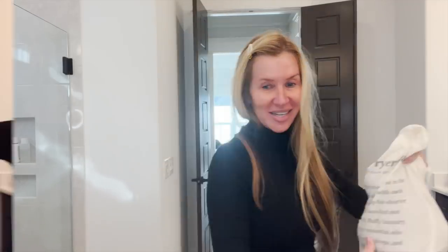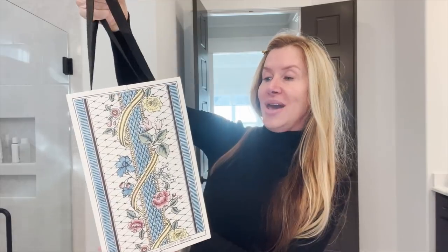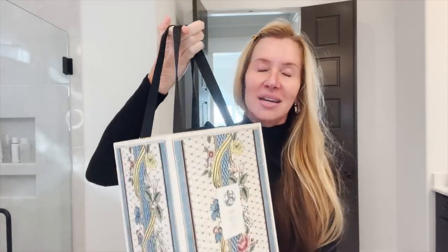And then this next thing — I can't believe I got this. I got the Big Daddy Oribe Gold Lust Leader Set. Isn't that beautiful? Now is a great time to get many different holiday gift sets.